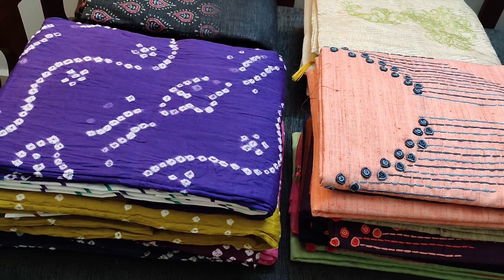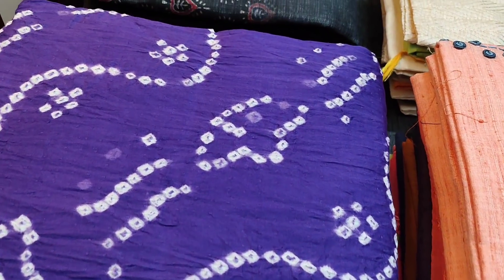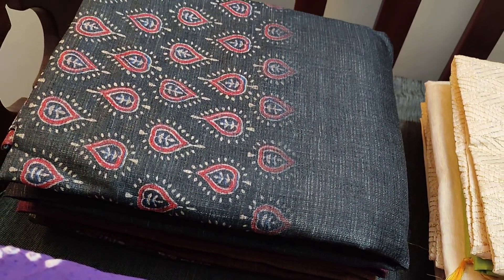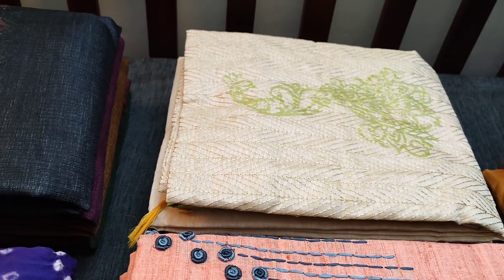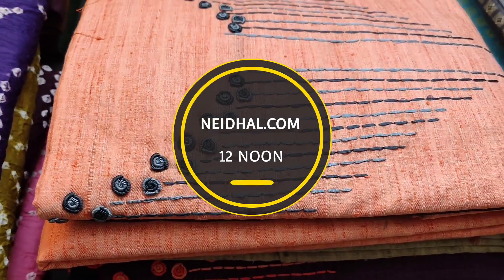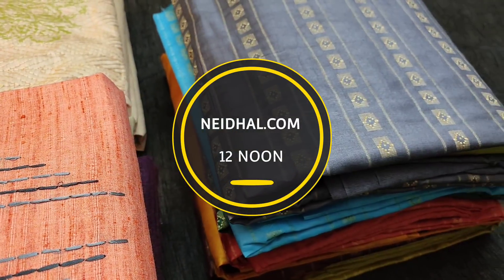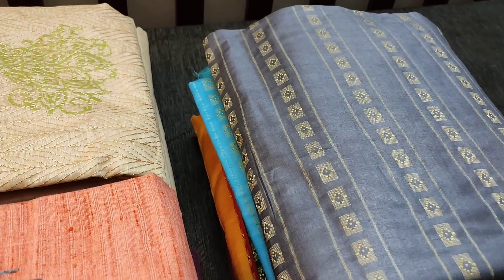Hello viewers, welcome to NEDAL online. Today we are going to see two designer collection and three fancy wear dress materials, price ranging from $6.99 to $15.99. All these products will be available in our website neidel.com from 12 noon. You can place your order directly from our website and we do free shipping all over India. Products will be shipped in one or two days of ordering and tracking details will be shared to your mail ID and SMS.